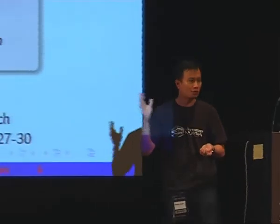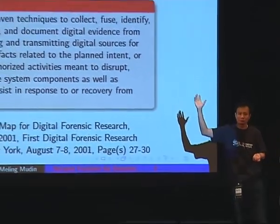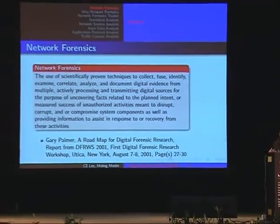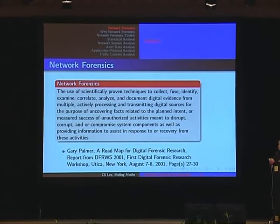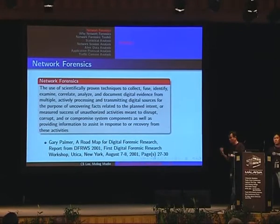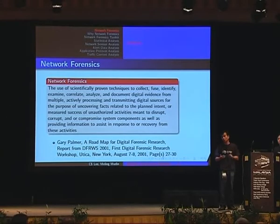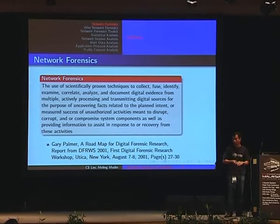Anybody here performs network forensics or forensics in general? Raise your hands. So, what is network forensics? There are a few definitions of network forensics. The first one is on the screen. It's basically the use of scientifically proven techniques to collect, fuse, identify, examine, correlate, analyze, and document digital evidence from various sources.